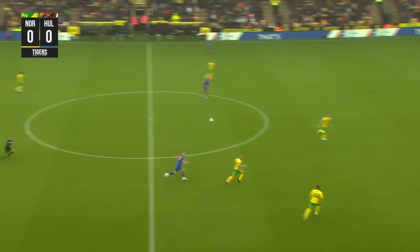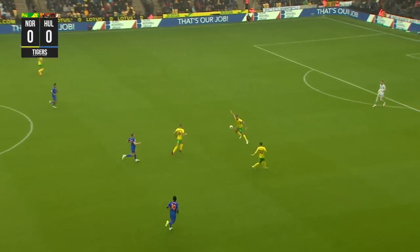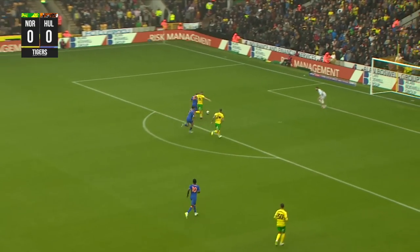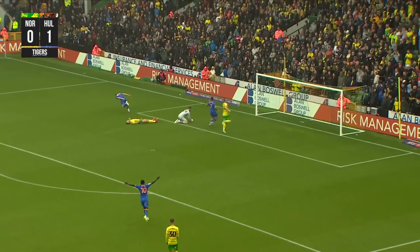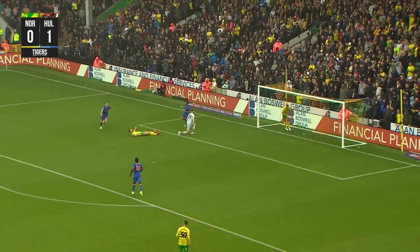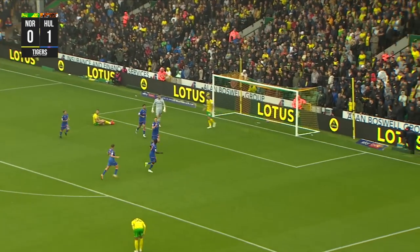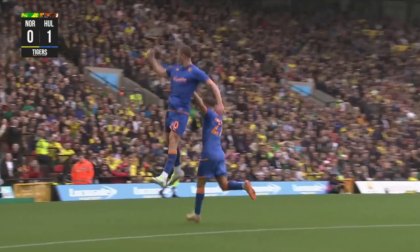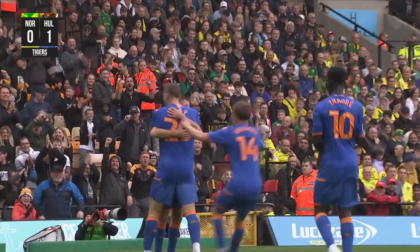Alfie Jones going for a more direct route, trying to find a pocket in behind the Norwich City defence. Liam Dillap — he's going to press, he's going to press well, he's into the area. Dillap! They hadn't had a single shot, but the first one comes and Liam Dillap on debut has got the away end roaring.